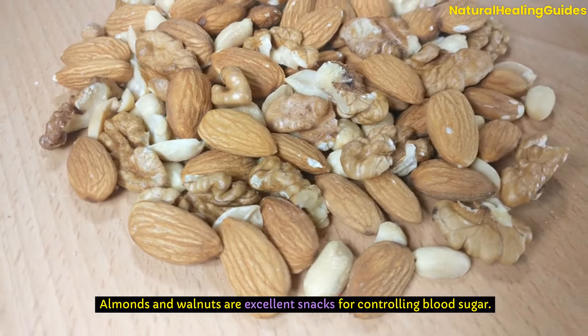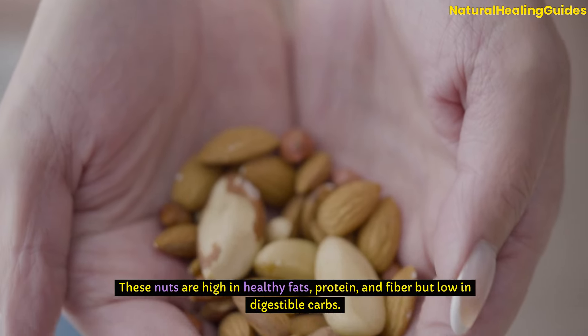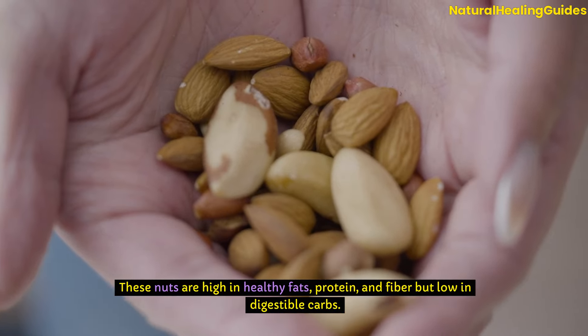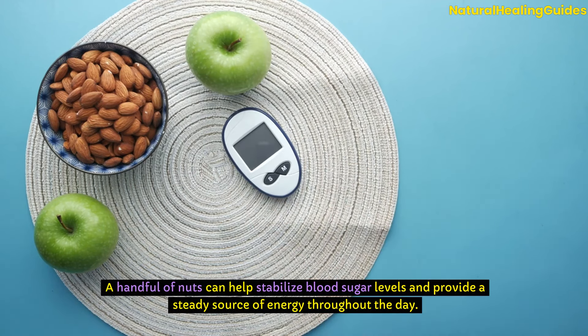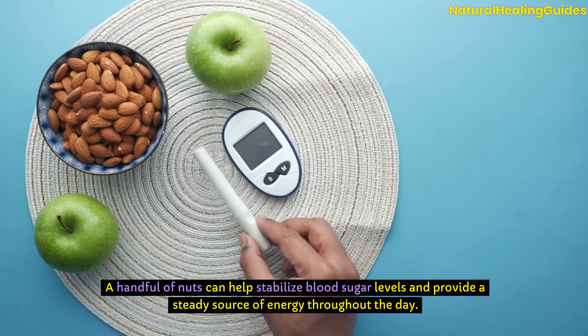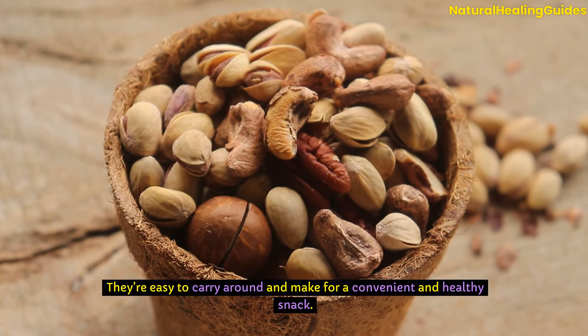Almonds and walnuts are excellent snacks for controlling blood sugar. These nuts are high in healthy fats, protein and fibre, but low in digestible carbs. A handful of nuts can help stabilise blood sugar levels and provide a steady source of energy throughout the day. They're easy to carry around and make for a convenient and healthy snack.